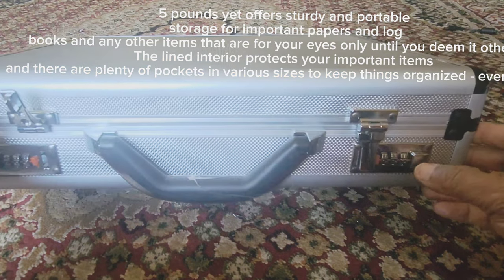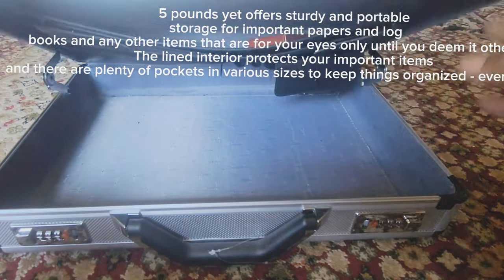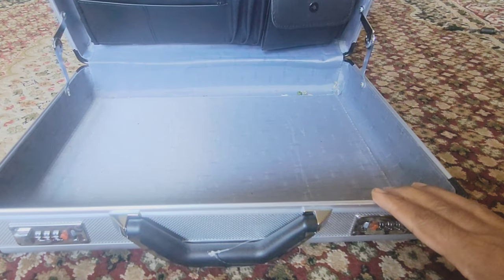The lined interior protects your important items, and there are plenty of pockets in various sizes to keep things organized, even on long hauls.